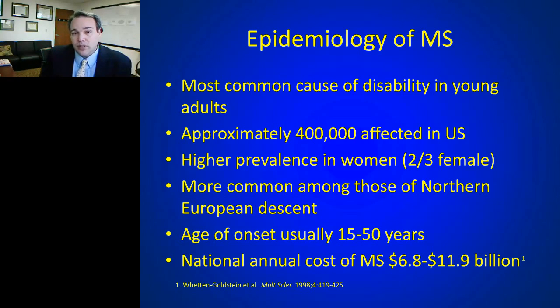MS is more prevalent in women than in men — about a two-to-one or even three-to-one ratio. It's more common among those of northern European descent. Usually diagnosed in people's twenties and thirties, it hits individuals in their prime. About 10% of cases see the first symptom happen in the pediatric years, so it is not a disease exclusively of adults.